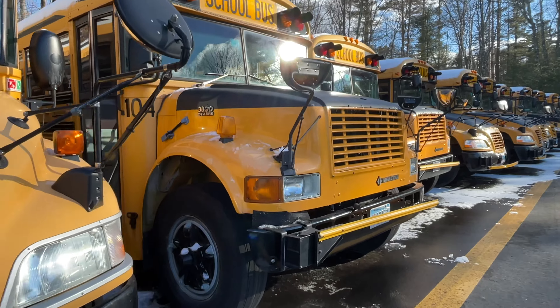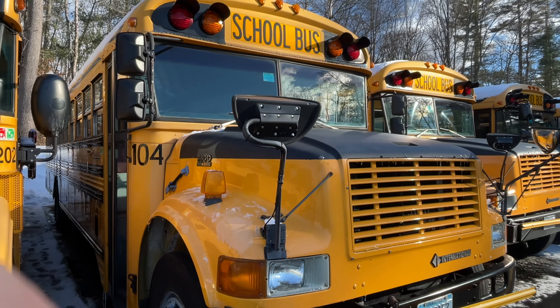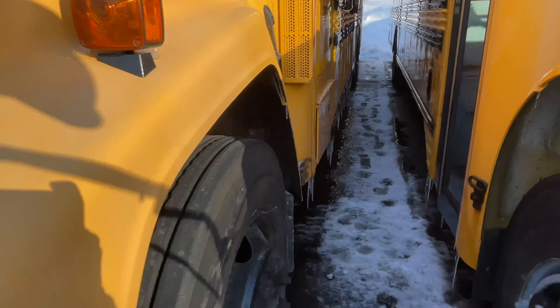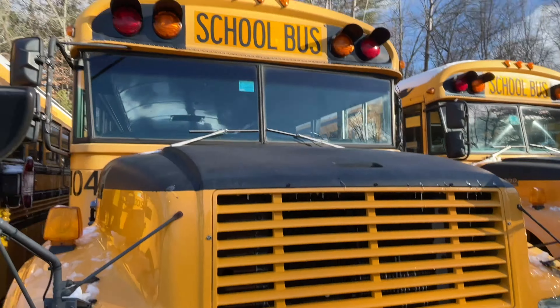Bus 202, we have a 1999. A 3800 here. I believe this is a 1999. I did a video on one, but I don't know if this is the same exact one. Yep, 99. Very nice, very nice. Gotta love the 3800. It's also the first one on the channel that I went inside.